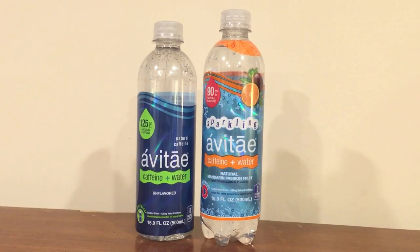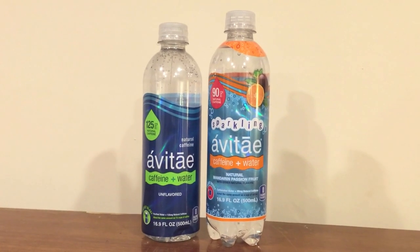Hey everybody, here's another water comparison video. Tonight we have two bottles of water from Avitae, and the thing about these waters is they both have caffeine added to the water.